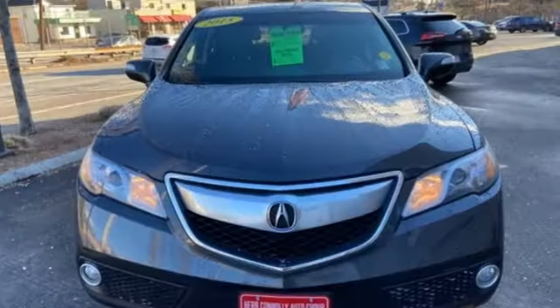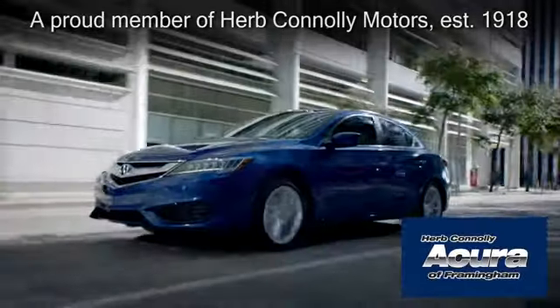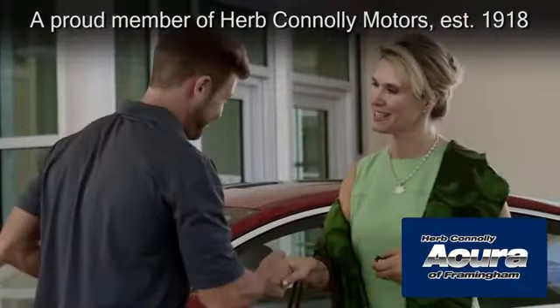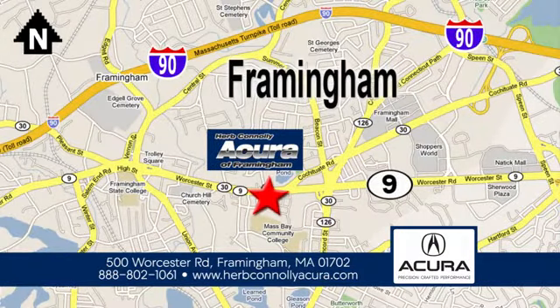If you've been waiting for the perfect time for a test drive, the time is now. Experience it today. Herb Connolly Acura of Framingham, part of the Herb Connolly Automotive Group, where the customer comes first. We're located at 500 Worcester Road in Framingham.